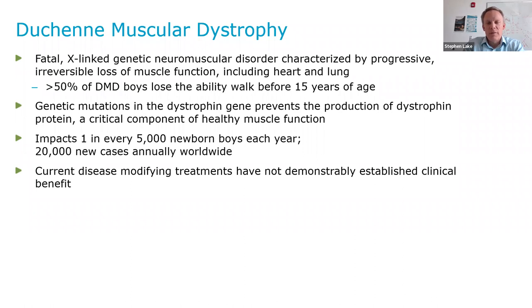If you're in drug development, you know that this disease classifies as a rare disease or orphan disease for both the FDA and the EMA. Current disease-modifying treatments have not demonstrably established clinical benefit. There have been some very contentious and controversial reviews of prior clinical trials, as well as controversial approvals of DMD therapy.